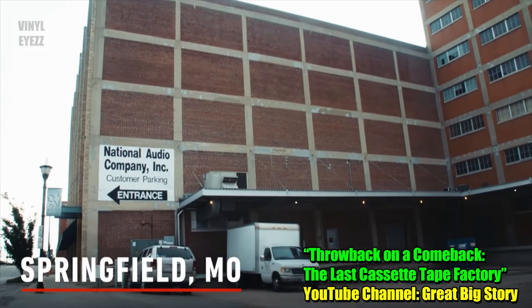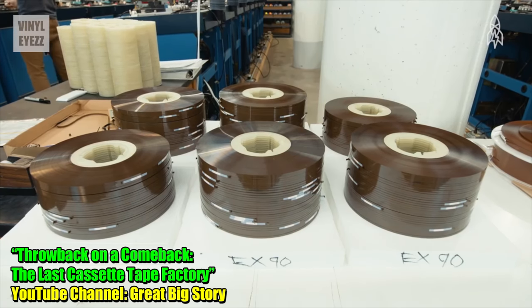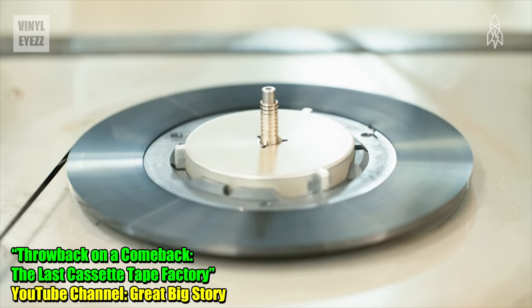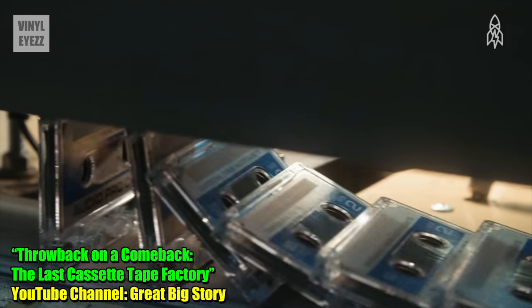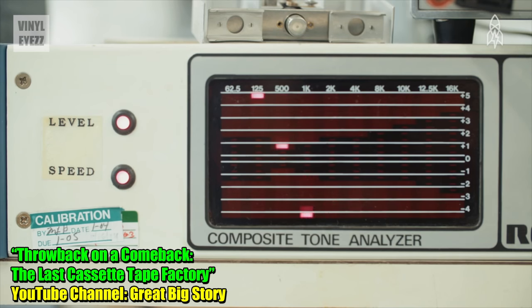The other company that still makes high quality blank tapes is called National Audio Company, based out of Springfield, Missouri in the United States. A really cool thing about NAC is that they still make type 2 chrome tapes, which are of a higher quality than the standard type 1 ferric tapes.